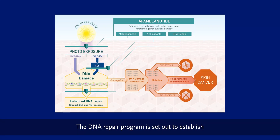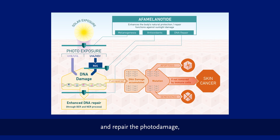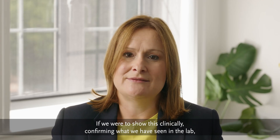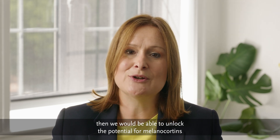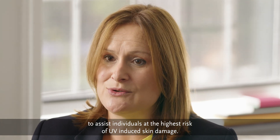The DNA repair program is set out to establish whether alpha melanotide and other melanocortins can reduce and repair the photo damage — the skin damage induced by ultraviolet radiation. If we were to show this clinically, confirming what we have seen in the lab, then we would be able to unlock the potential for melanocortins to assist individuals at the highest risk of UV-induced skin damage.